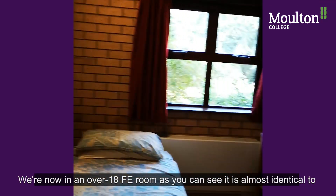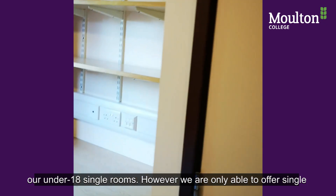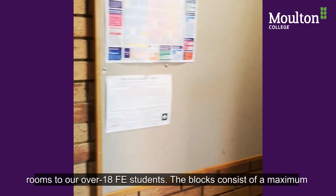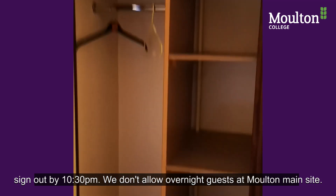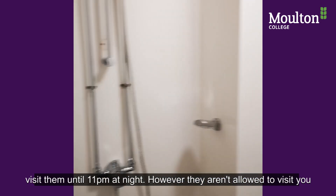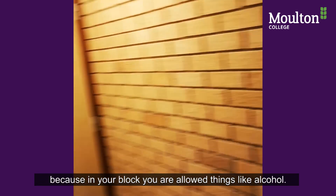We're now in an over 18 FE room. As you can see it's almost identical to the under 18 single rooms, however we're only able to offer singles for our over 18 FE students. The blocks consist of a maximum of six students. The same rule applies regarding guests — all guests must be signed out by 10:30. We do not allow overnight guests on the Moulton main site. If you have friends in the under 18 accommodation you're welcome to visit them until 11 o'clock, however they're not allowed to visit you because in your blocks you're allowed to have things like alcohol.